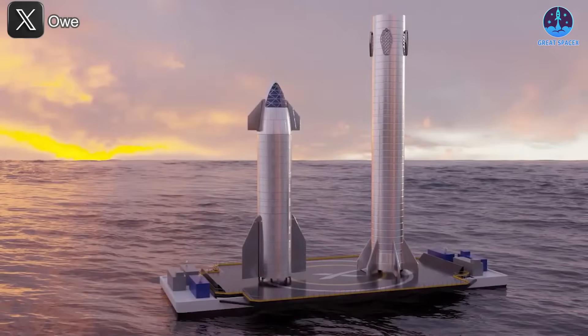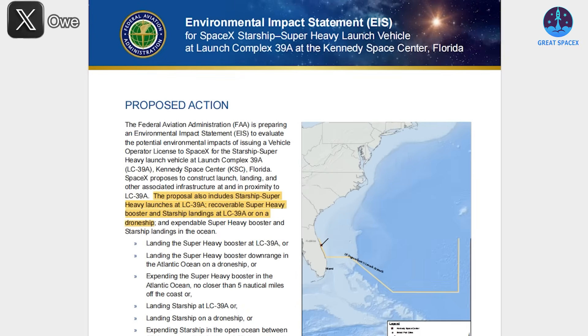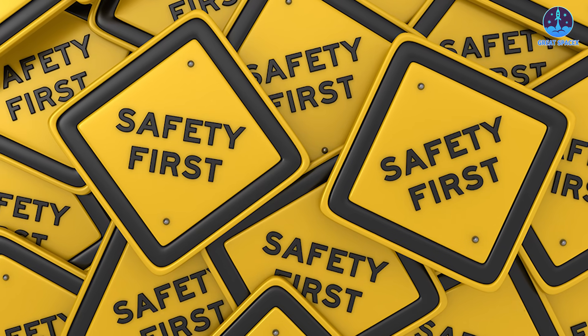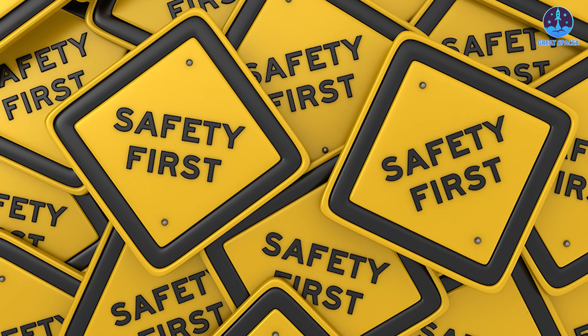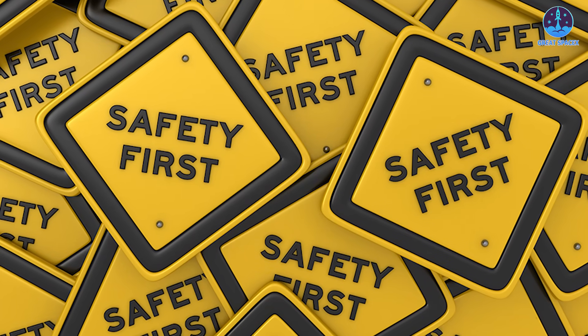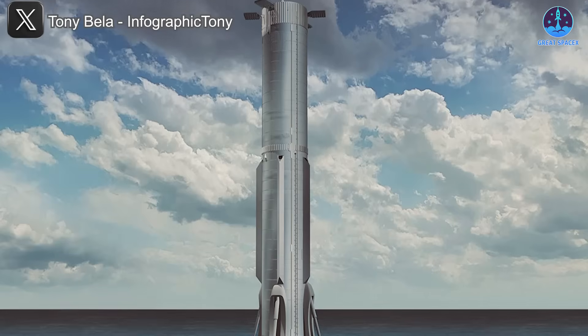Previously, the main obstacle to drone ship landings was post-landing transport, especially for massive stages like Super Heavy and Starship. However, with the adoption of horizontal transportation, SpaceX now has a safer and more feasible way to return these vehicles to shore for refurbishment and reuse. This strategy could also extend to SpaceX's operations in Florida — the FAA's environmental impact statement for Starship at Kennedy Space Center includes drone ship recovery as an approved landing method, meaning SpaceX may soon implement dedicated horizontal transport infrastructure at its Florida facilities.